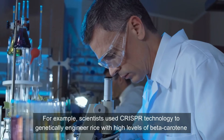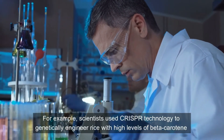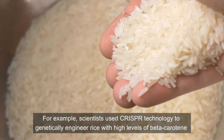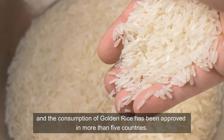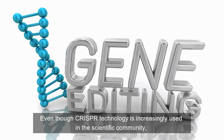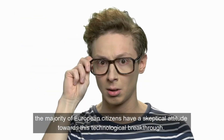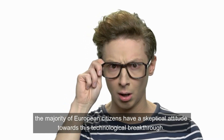For example, scientists used CRISPR technology to genetically engineer rice with high levels of beta-carotene, and the consumption of golden rice has been approved in more than five countries. Even though CRISPR technology is increasingly used in the scientific community, the majority of European citizens have a skeptical attitude towards this technological breakthrough.